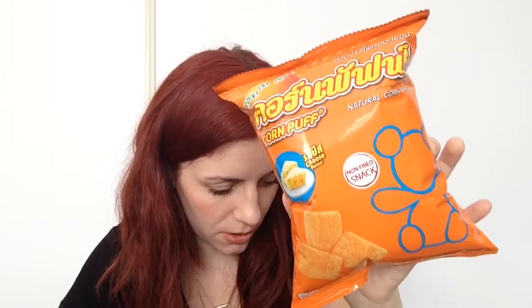Corn puff natural corn chips, non-fried snack. They have kind of a little panda on there. They're basically like cheesies but they're kind of in cracker form, maybe like a goldfish cracker, just not goldfish shaped.